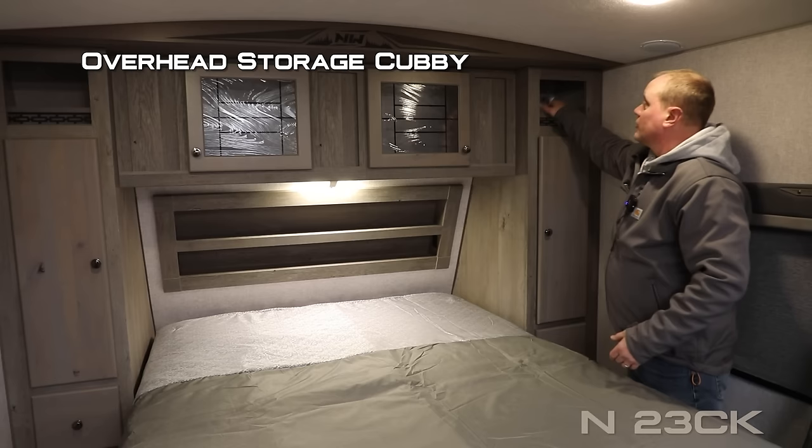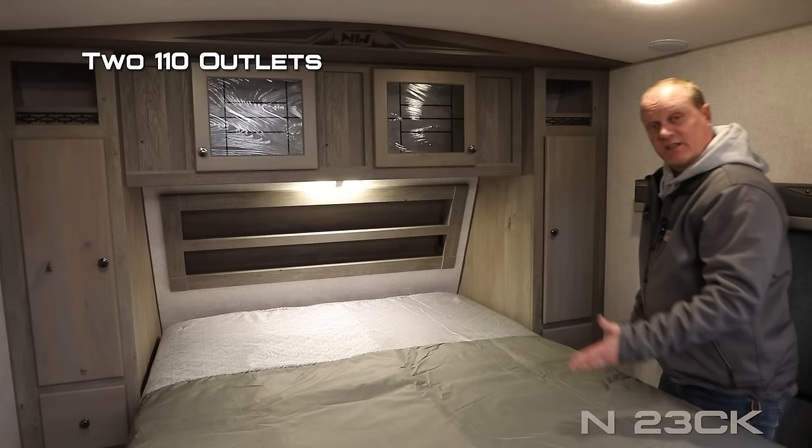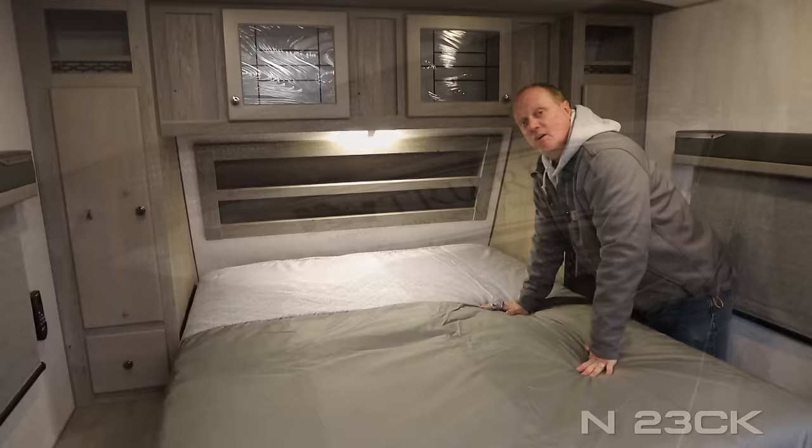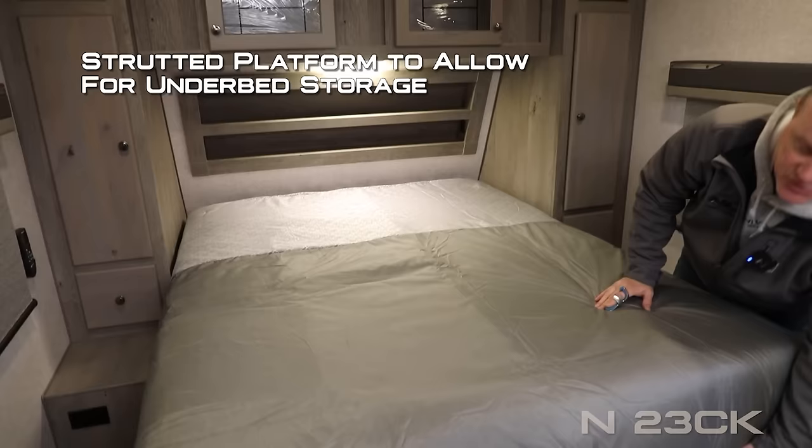On either side of the bed you're going to find an overhead storage cubby, a shirt ward privacy drawer, nightstand platform, and 110 outlets. There's also a dual cabinet overhead recessed storage headboard with USB charging ports on either side, and a designer bedspread covering an Absolute Northwood True Rest comfort mattress on a strutted platform to allow for under-bed storage.